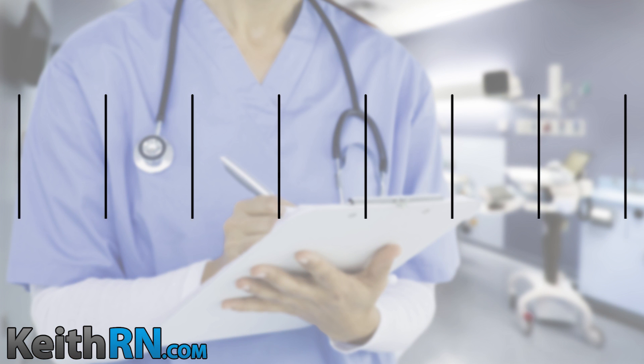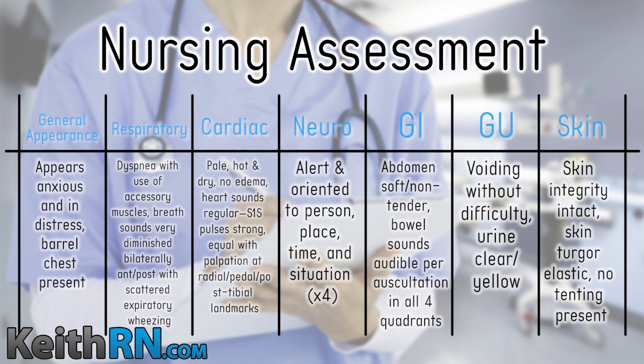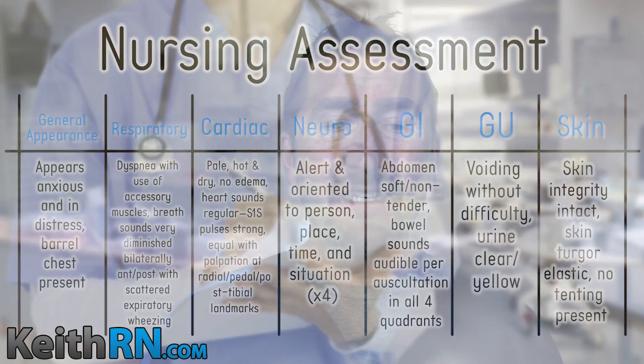Let's now go to the nursing assessment. Her general appearance: she's anxious and distressed, barrel chest present. Her respirations: she's dyspneic with accessory muscle use. Her breath sounds are diminished bilaterally with anterior-posterior expiratory wheezing. She's pale, hot, and dry. She has equal pulses bilaterally, is alert and oriented times four. Her abdomen is soft and non-tender, voiding without difficulty, urine clear yellow, skin integrity intact.